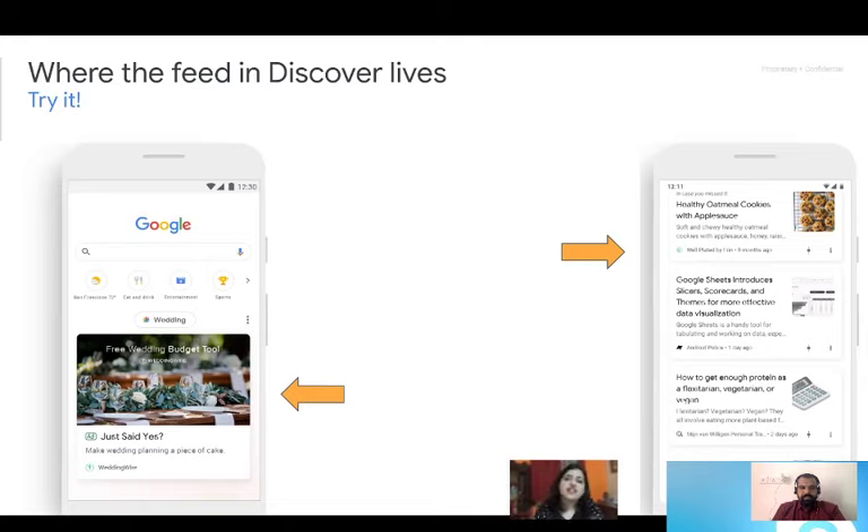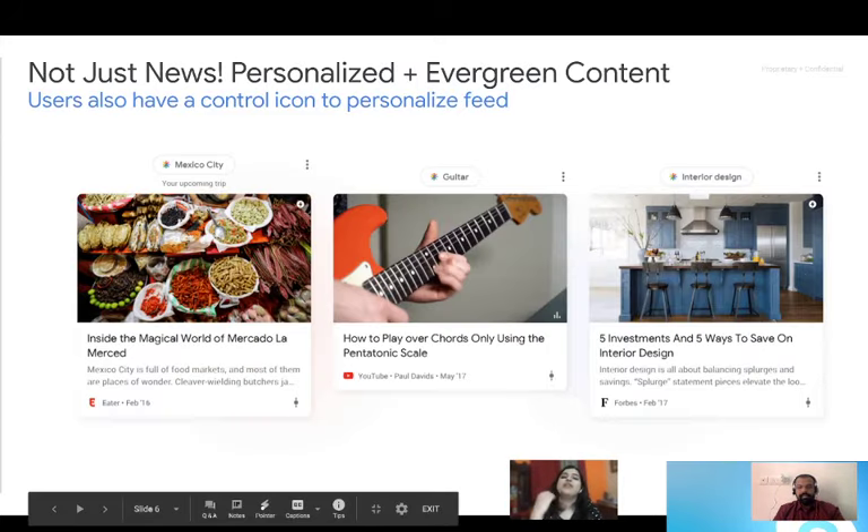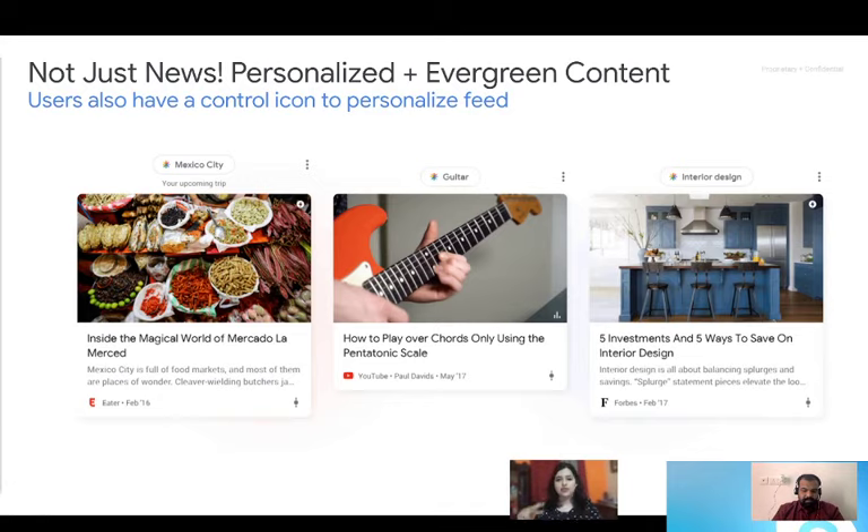One interesting thing about Discover is that it's not just news. A lot of people think Discover is news because that's what's being surfaced to them based on their interests, but it could be news, or it could be information regarding your present context — like an upcoming trip or travel reservation — or based on your personalized settings. We often have what we call evergreen content; for example, 'how to play a guitar' is not news at all, but it's content a person might be interested in. It has a longer shelf life.